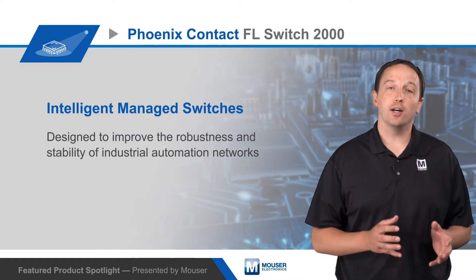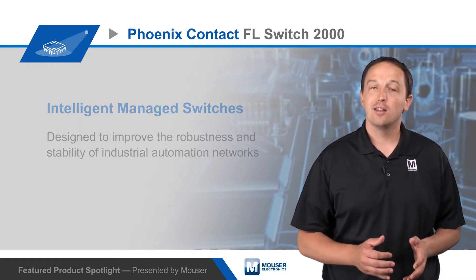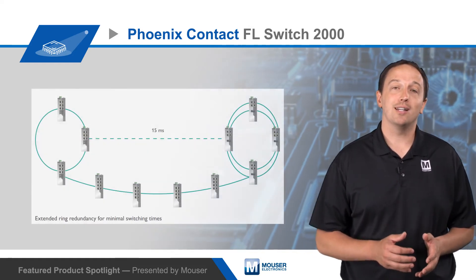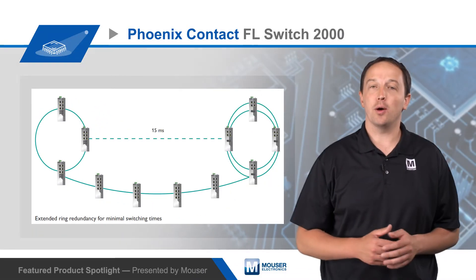The FL Switch 2000 series offers intelligent diagnostic and redundancy functions to help keep the network running. This includes automatic error detection and diagnostic data gathering for troubleshooting. The switches offer MRP and RSTP support with fast ring detection and large tree support for larger ring topologies, and fast switchover to redundant paths to improve network availability.